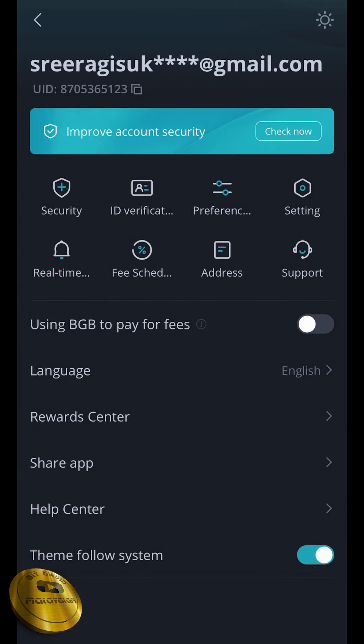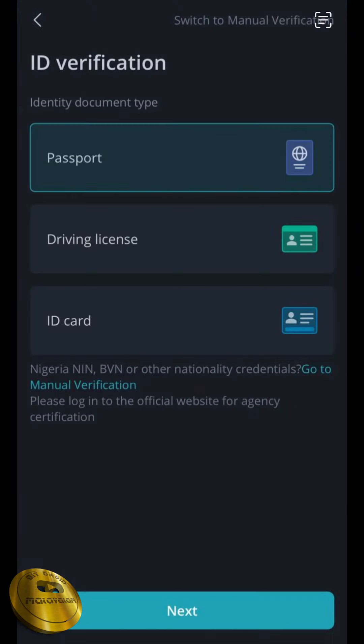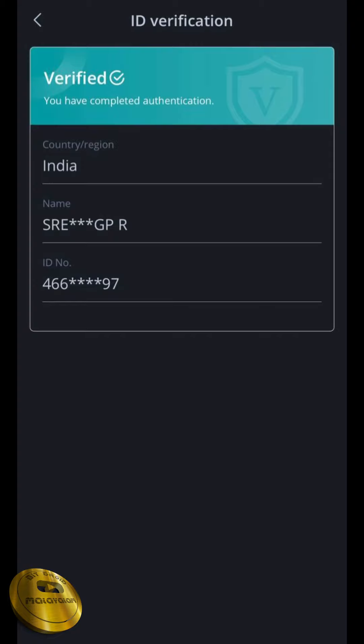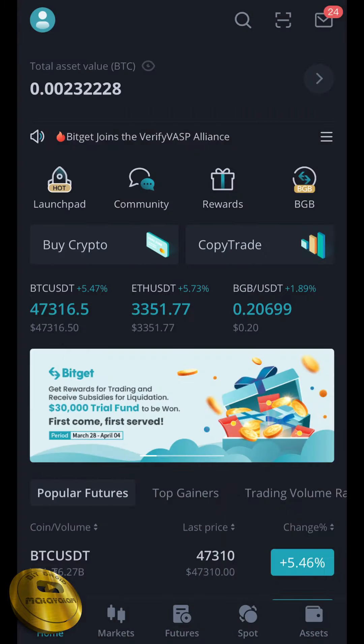Click on the ID verification. I will verify it. If you have a moon option, do a passport, driving license, or ID card. I will complete the ID card. After 5 minutes, we will complete the verification. Your ID verification has been successfully completed.